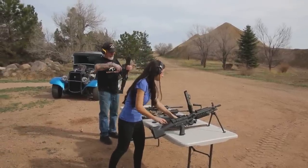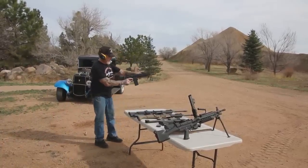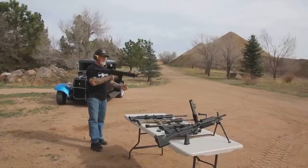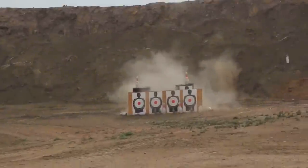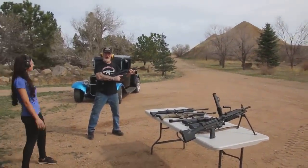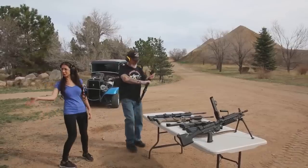I'm going to demonstrate the SCAR 16. It shoots a 5.56 or a .223. Put it on full auto, cock it, and it's ready to go. This is the short barrel. Watch them bowling pins. Man, I love starting the morning like this — I really get a bang out of it. As Mel says, these guns are beautiful.